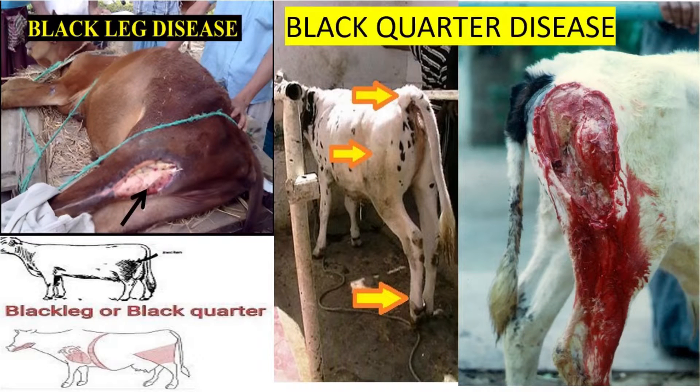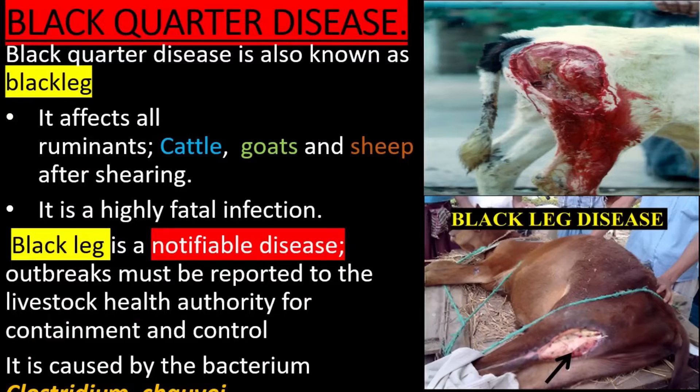Black Quarter Disease — its symptoms, mode of infection, and control measures. Black Quarter Disease is also known as Blackleg. It affects all ruminants: cattle, goats, and sheep. It is a highly fatal infection. Blackleg is a notifiable disease; outbreaks must be reported to the Livestock Health Authority for containment and control. It is caused by the bacterium Clostridium chauvi.